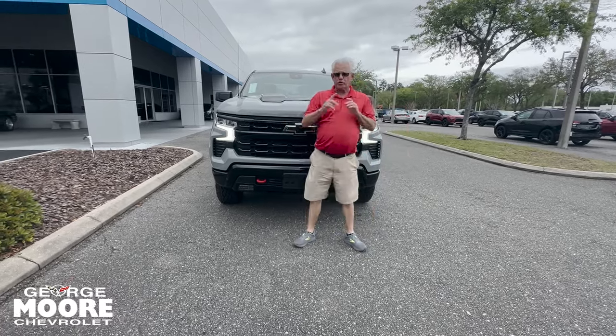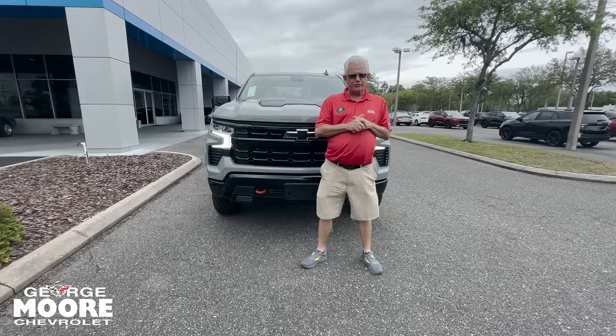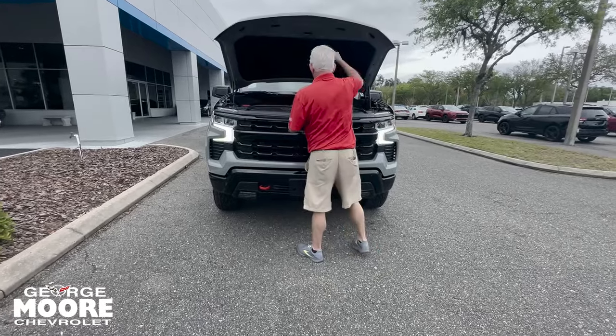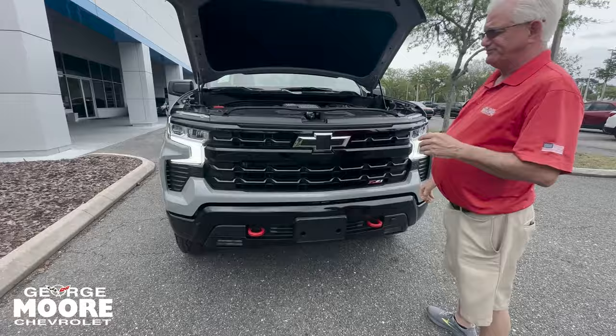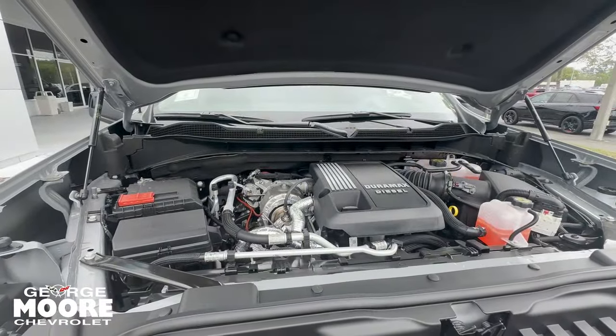Hi there, my name is Mike Borser. I've got this 2024 Chevy Silverado Z71 Trail Boss 3.0 Duramax diesel — 277 horsepower, around 460 torque.